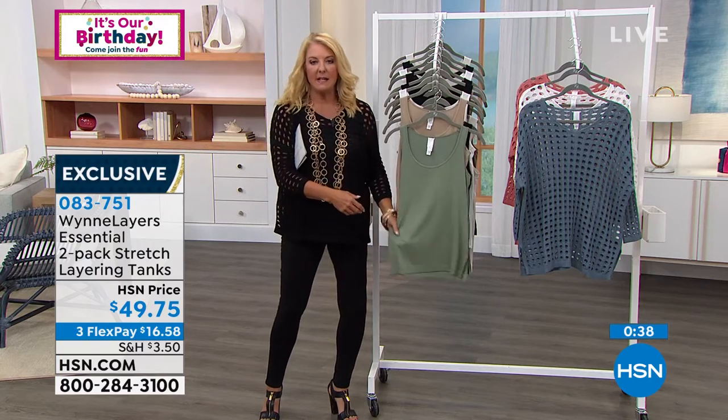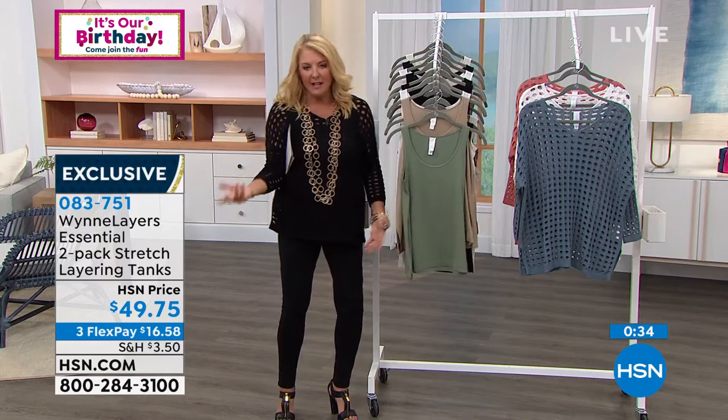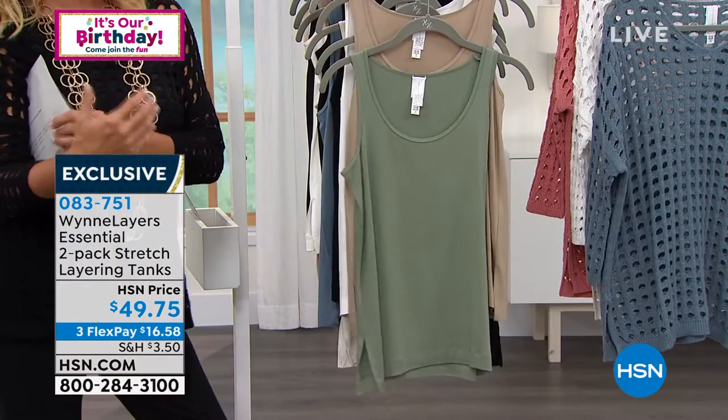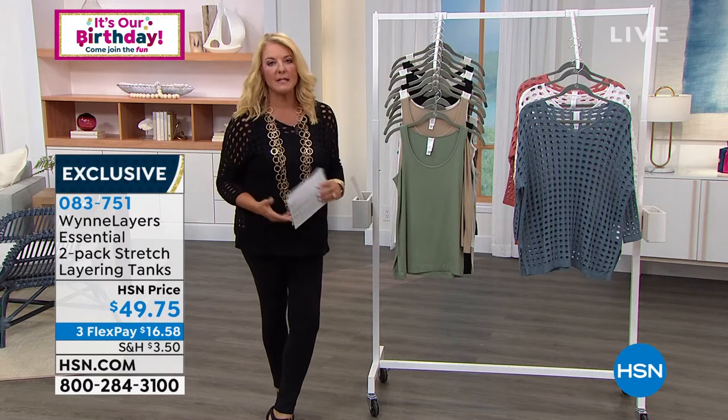They're really easy. It's such a good basic — but a good quality basic. You could buy tanks anywhere; there are tanks all over the place in any store, but to get a great basic is something else. And I really like the neckline on this too — it's more of a scoop neck, which I love, especially if you're going to layer it under some of your other pieces.